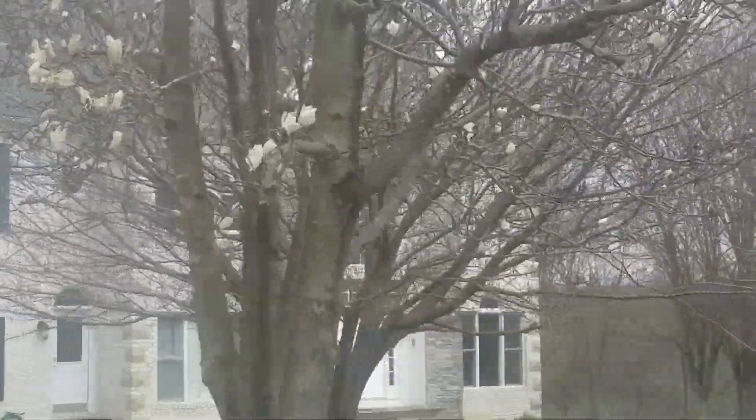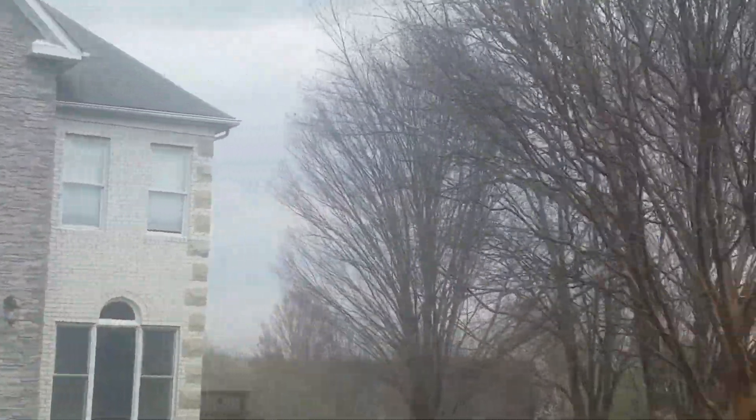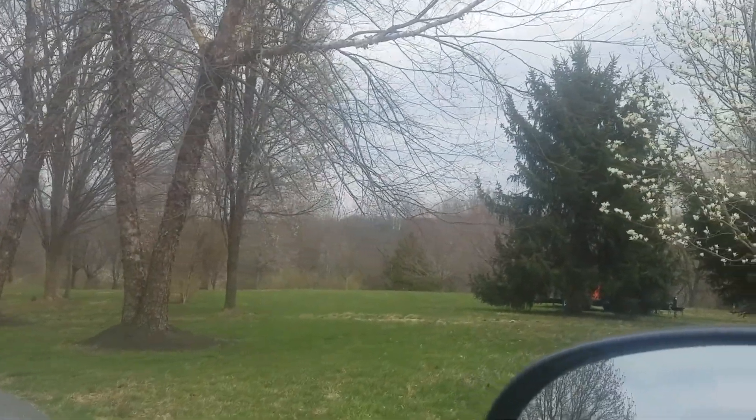It sure looks prettier in the picture. But it's a nice house. It's not that big. The power lines are right there — I don't know if you can see them; they're right behind it. You're not going to like that.